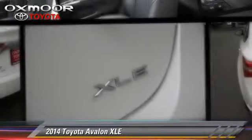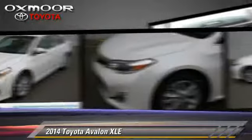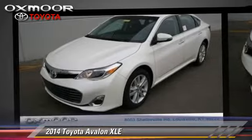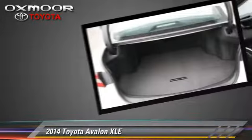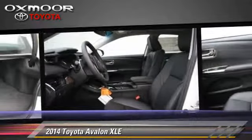Powered by a 3.5-liter V6 engine with a 6-speed automatic transmission, this vehicle is well equipped. This Toyota features power door locks, power windows, and cruise control.